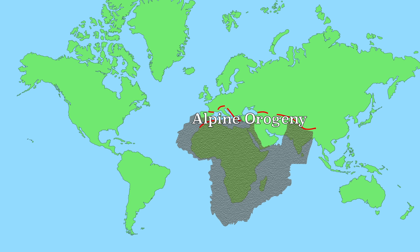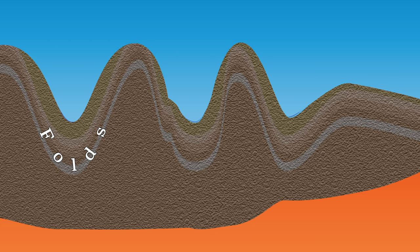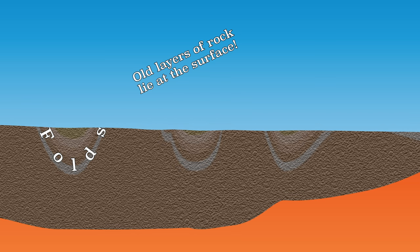There have also been earlier periods in which mountain ranges were formed. For example, the Ardennes and the Scottish Highlands were formed during these periods. Due to erosion and weathering, the Ardennes were completely worn down, and other mountain ranges have even disappeared completely.